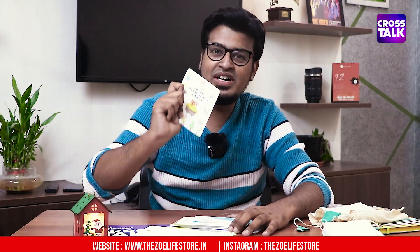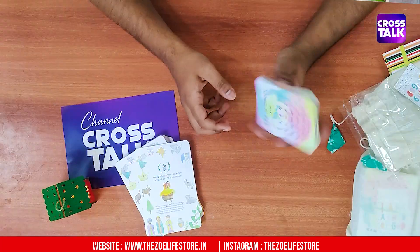You can create a Christmas nativity scene. So, this is a product from the Zoya Life Store — it is the Advent Devotional Cards. Here is one pocket. It is a card type. So next is A to Z Names of God.